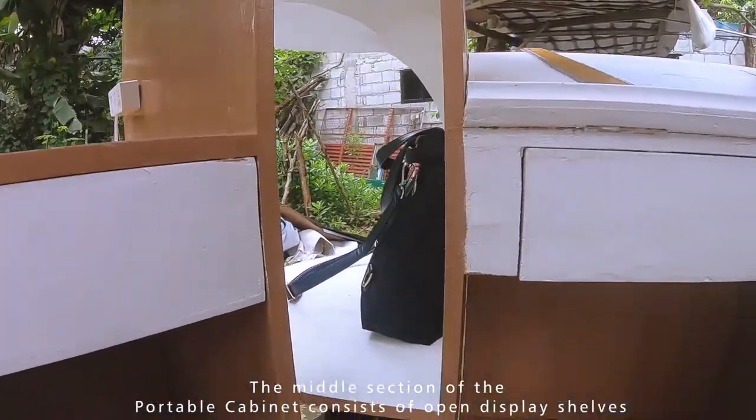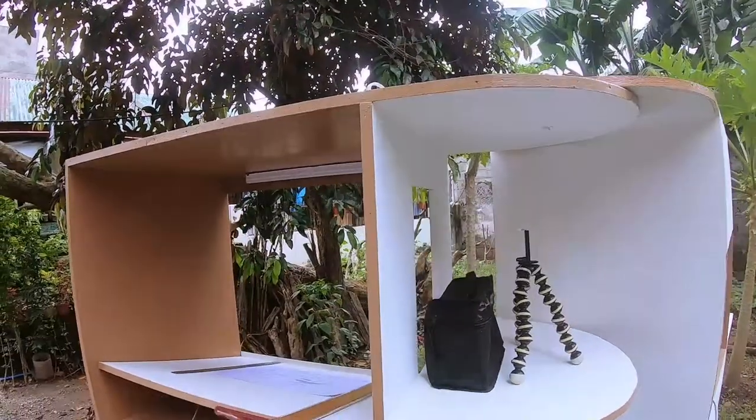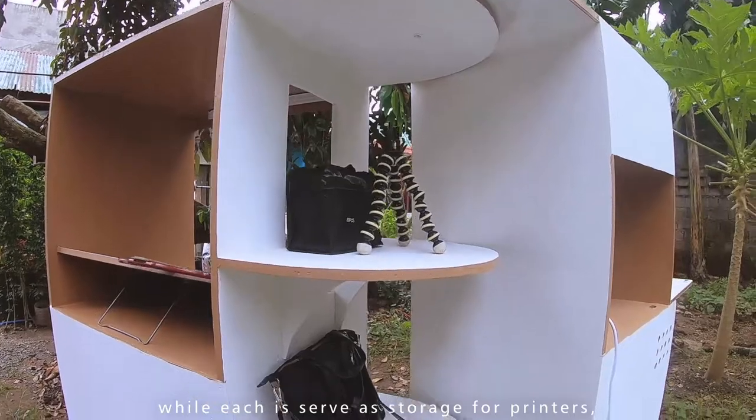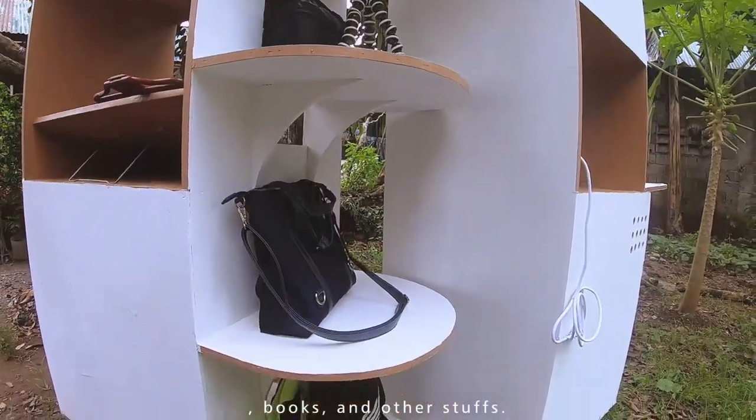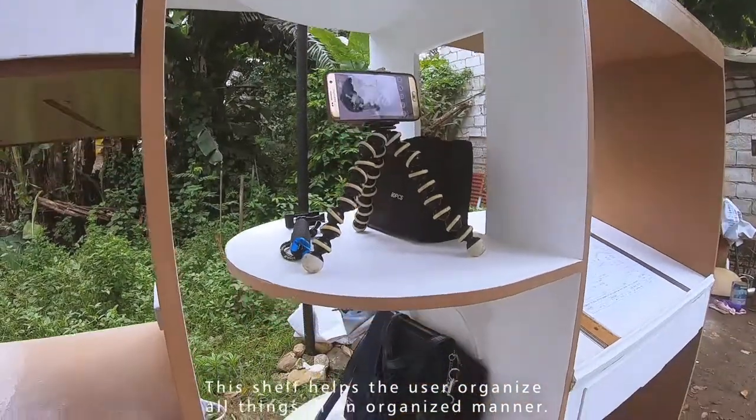The middle section of the portable cabinet consists of open display shelves, each serving as storage for printers, books, and other items. These shelves help the user organize all things in an organized manner.